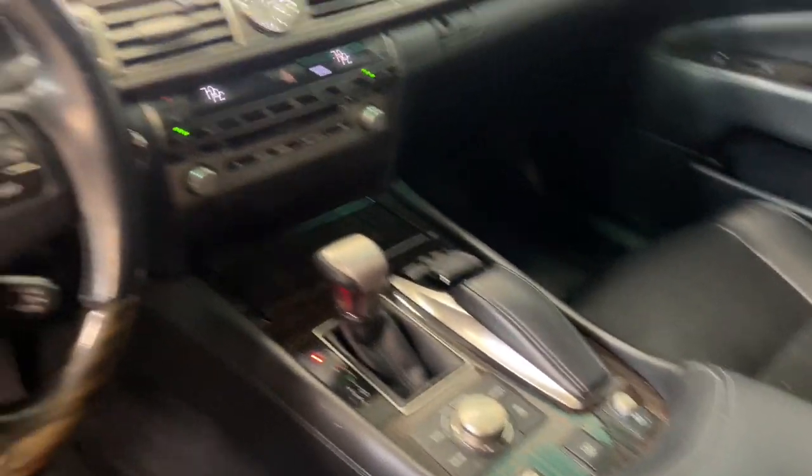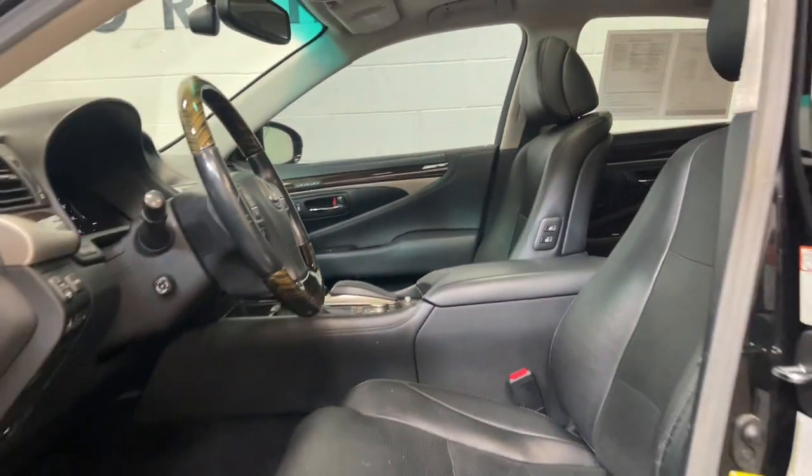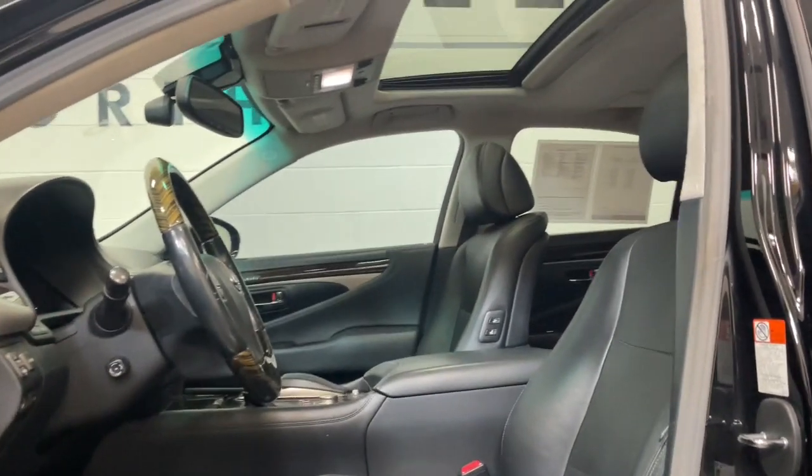Don't miss the chance to have the power and luxury you've always wanted. This stunning LS is waiting for you. Our team will give you an outstanding test drive experience. Stop in today.